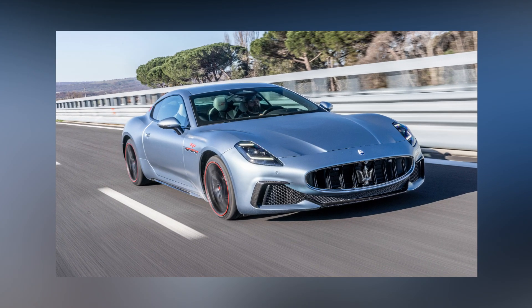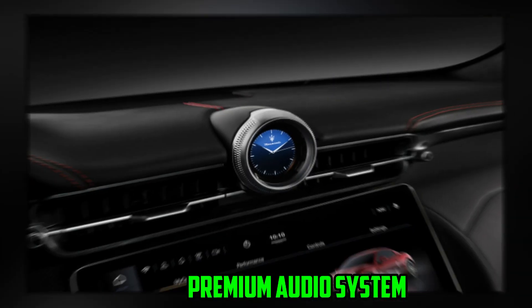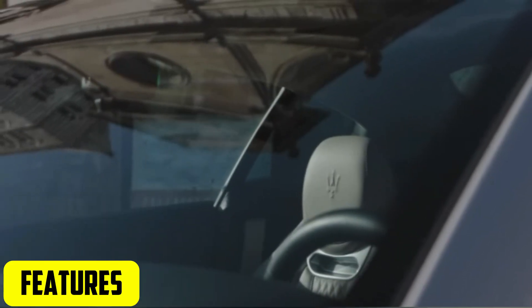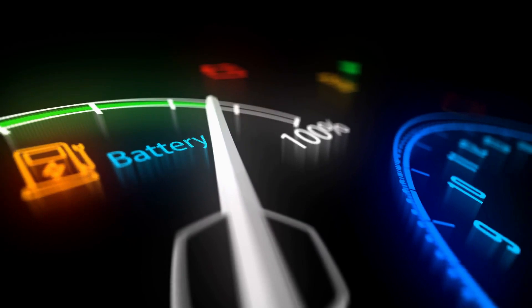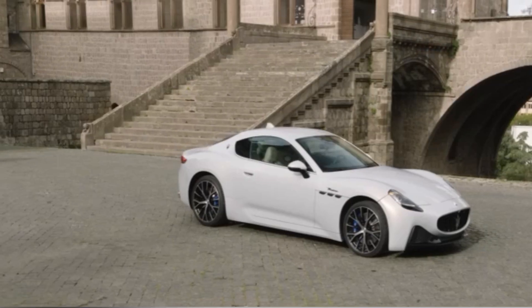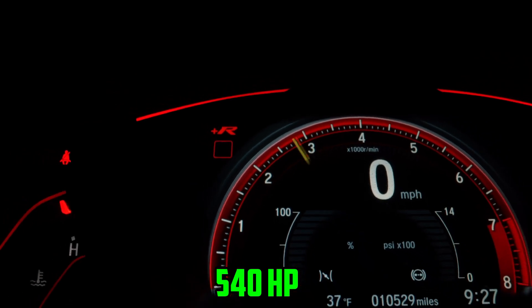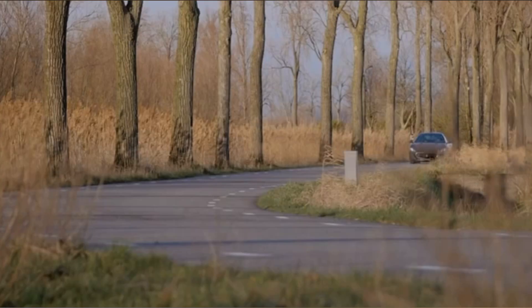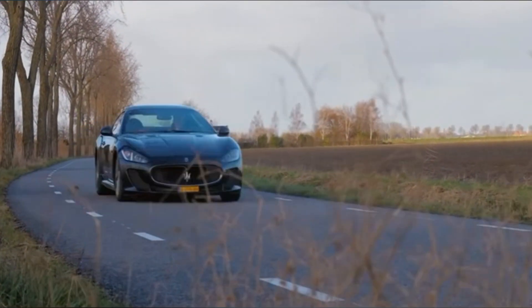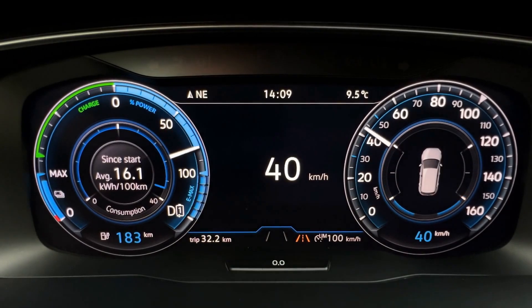The vehicle also has a panoramic sunroof, heated and ventilated seats, and a premium audio system. Numerous features that improve the driving experience are included in the Maserati Gran Turismo EV. A potent electric motor with 540 horsepower and 730 newton meters of torque is installed in the vehicle. The vehicle is among the fastest EVs available, reaching 100 kilometers per hour in less than 2 seconds.